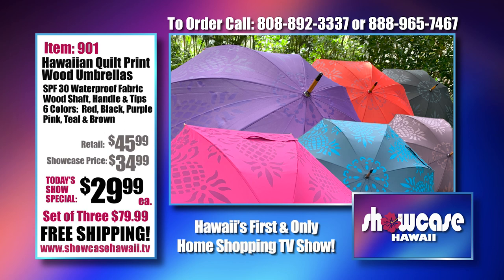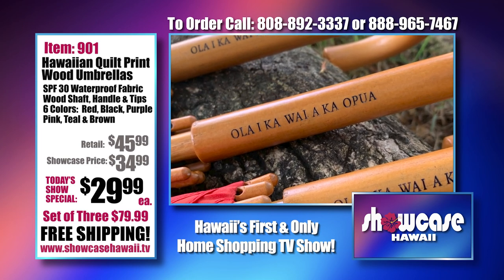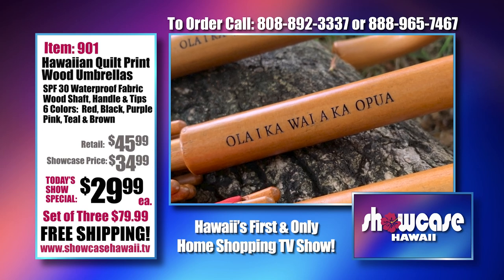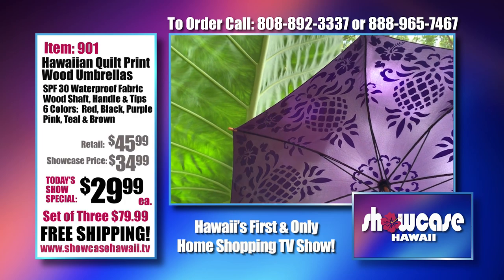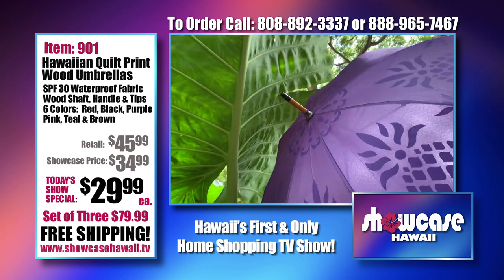These umbrellas are flying out the door. We are running out of colors — running out of purple and teal, and black is next to go. Brown is very popular so order quickly. Do this before Christmas because it's the perfect Christmas gift and we're including shipping. Once we sell out, we're not bringing these back — we're working on a new design. It has an engraved handle too, so it's very special.